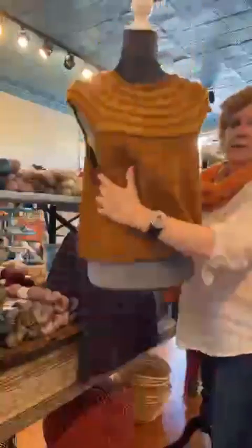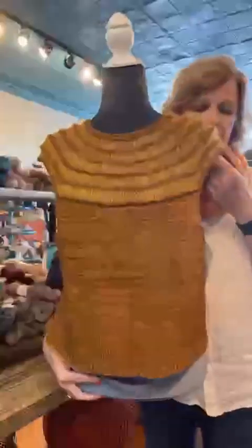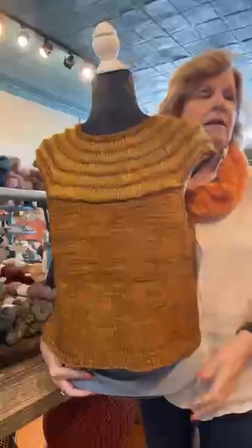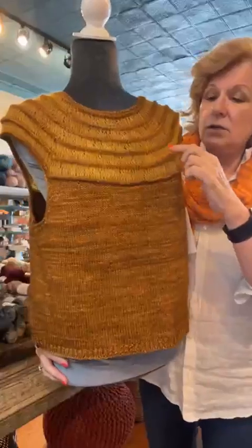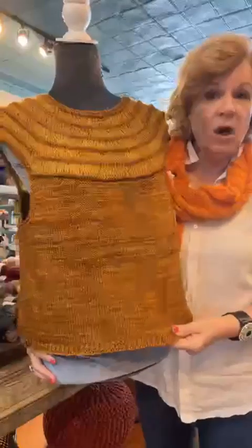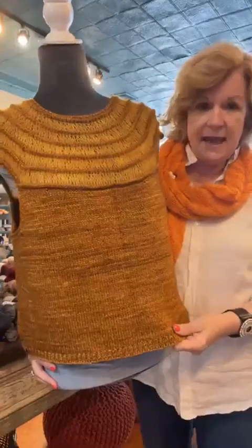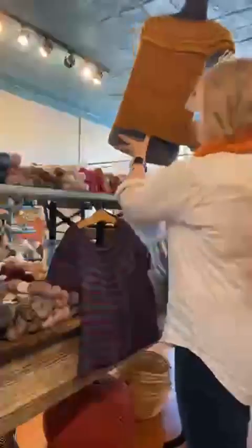The first one I want to show you here — I do not know how to pronounce this, but it is on our website — it's the Abedos top, and it has some Surrey Silk up here at the top with these really great ridges. There are lots of really pretty color combinations on the Ravelry page, including ones using different colors. Mary knit this all in the same color with the DK and with the Surrey Silk, but you could do it in different colors.